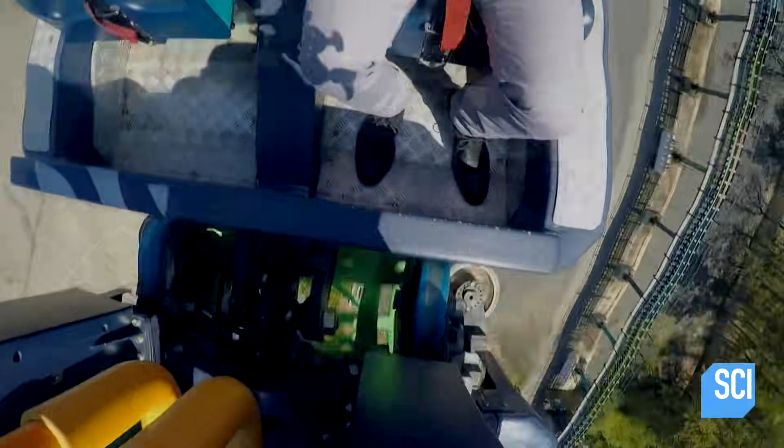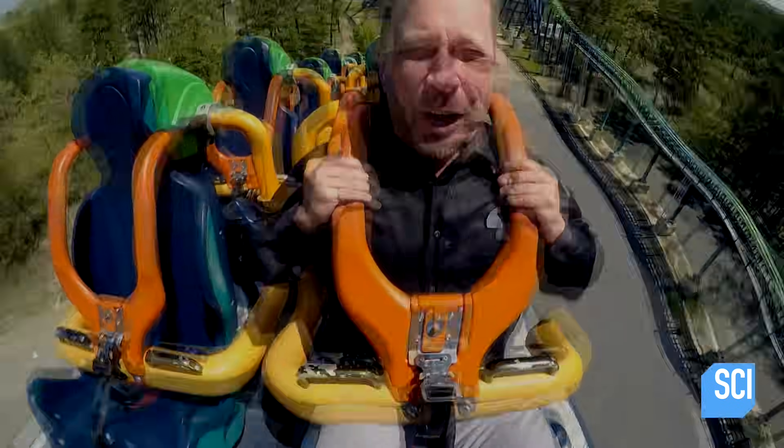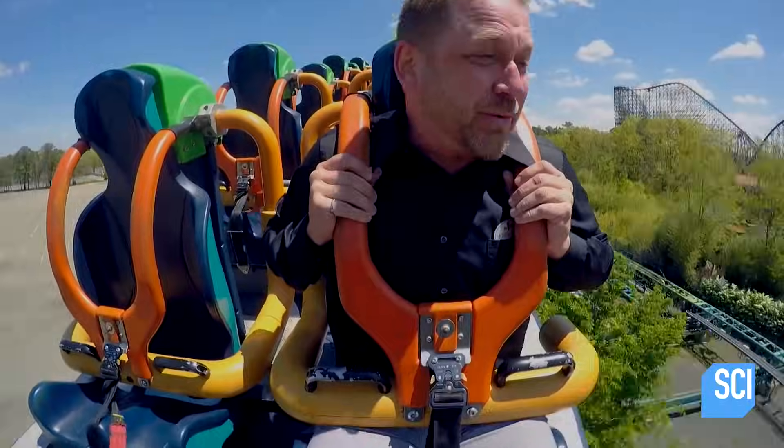These upstop wheels are in contact with the track all the time, but they really don't come into play until the train feels a zero-G or a negative-G — an area where the train wants to come off. When it wants to come off, these wheels engage hard and stop the train from lifting off the track.